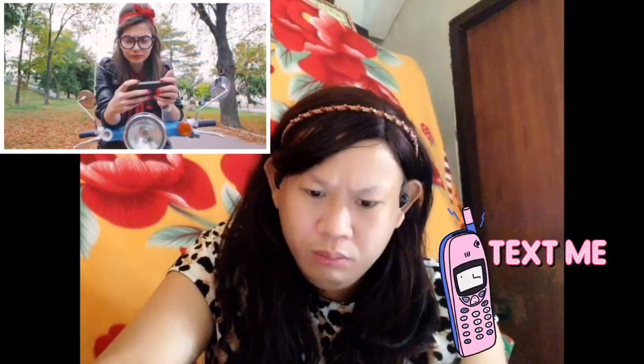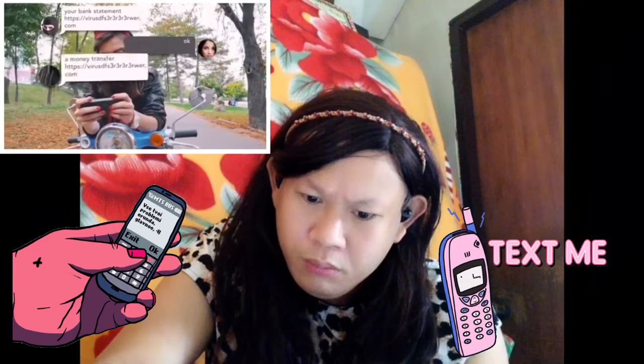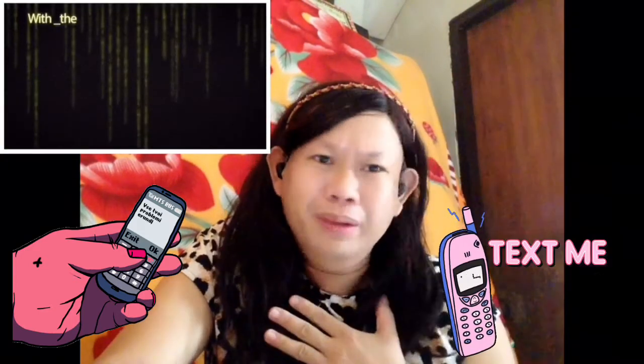SMS phishing happens when you receive a message with a link saying it is your bank statement, a money transfer, or your photos. You click it, download the file, and then reveal all your phone's contents to hackers. Even while you're just texting, somebody can send you a message and get your information without you knowing. So please, let's be careful every time we use our phones.